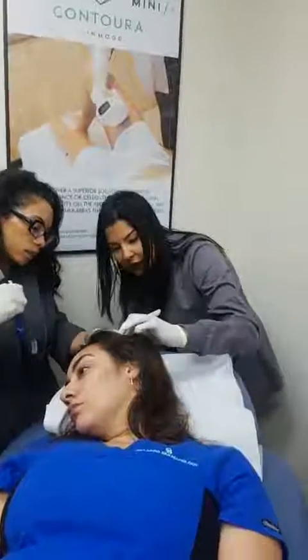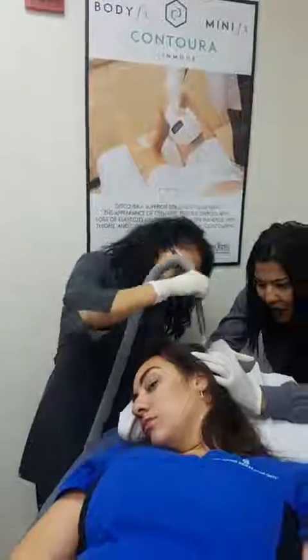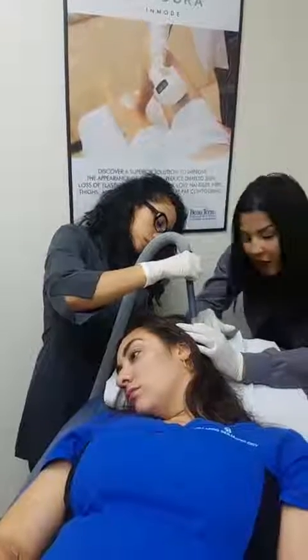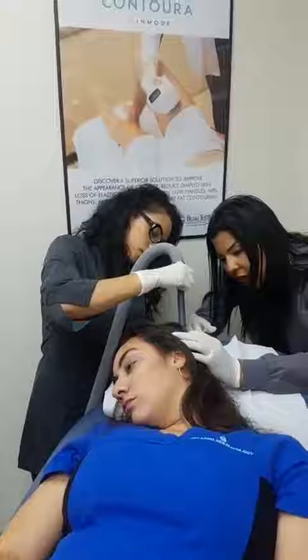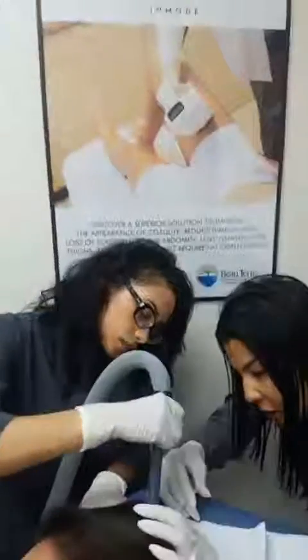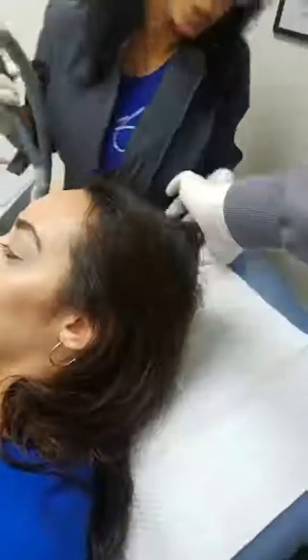Is this covered through insurance? Unfortunately, it's not covered through medical insurance at the moment. Our pricing: one treatment is $600, and a package of four is $2,000. But take advantage of our event on August 21st, which is a Tuesday — you will get $100 off an individual treatment, so instead of $600 it'll be $500.